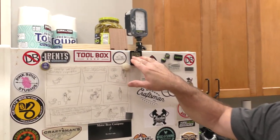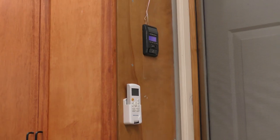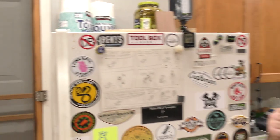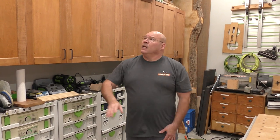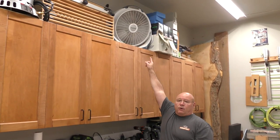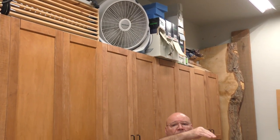Heat rises, so I have thermometers all over the place. You can see it's 66 down by the beer fridge and 69 up where my Lift Master control is — and I'd bet it's in the 70s up top. As an addendum to the upgrade, I circulate the air with a typical box fan pointing down, which circulates air around the whole shop.